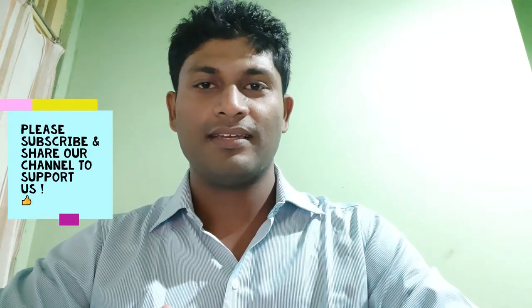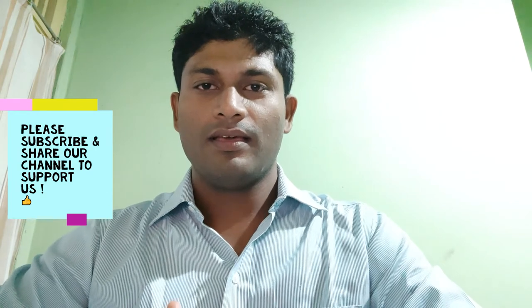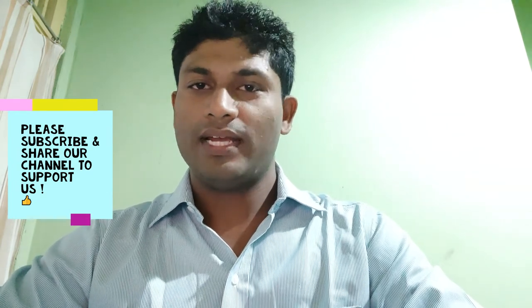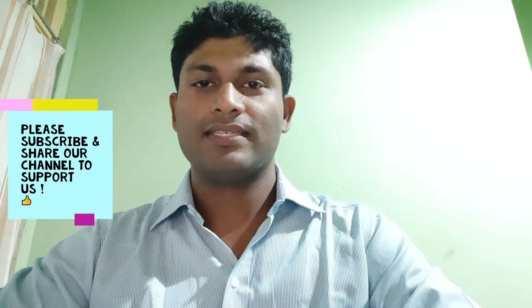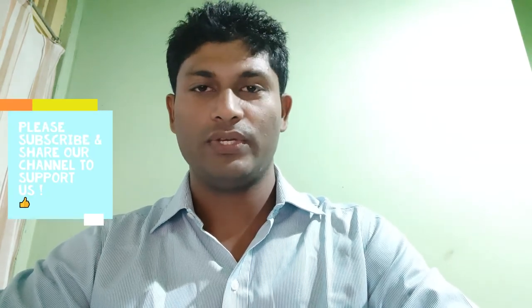Hello everyone, this is Gaston, admin of the healthcare engineering team. I am really glad to bring you another video under the medical devices category. Today we are going to talk about electrosurgical unit.